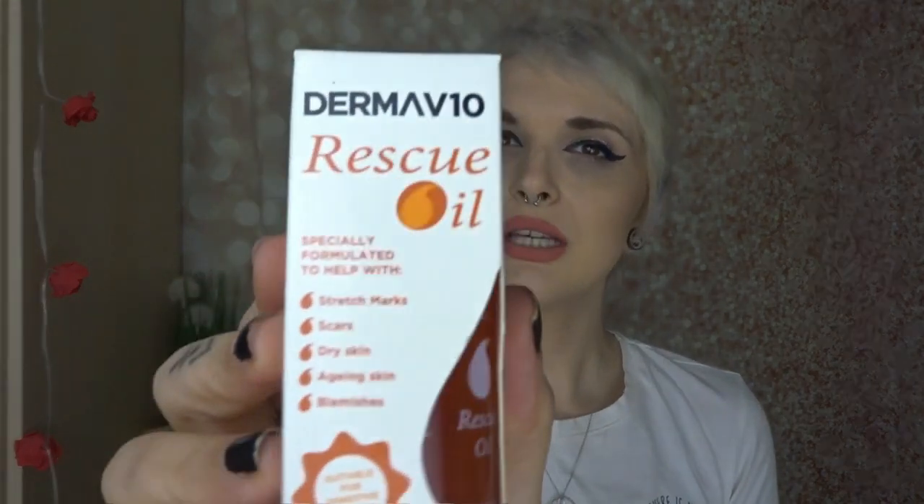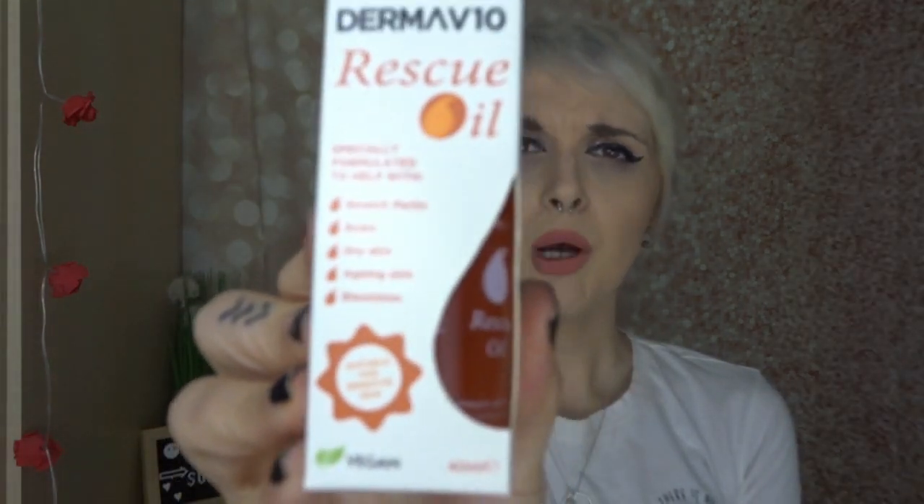I also bought some Derma V10 rescue oil — basically a bio oil alternative. Since my weight loss I have some stretch marks and I didn't want to spend a lot on bio oil if it's not really going to work. Let me know in the comments if you've used this or the actual Bio-Oil brand. It's specially formulated to help with stretch marks, scars, dry skin, aging skin and blemishes, and is suitable for sensitive skin, so I thought I'd give it a go.